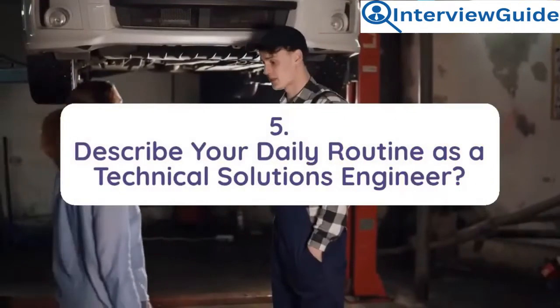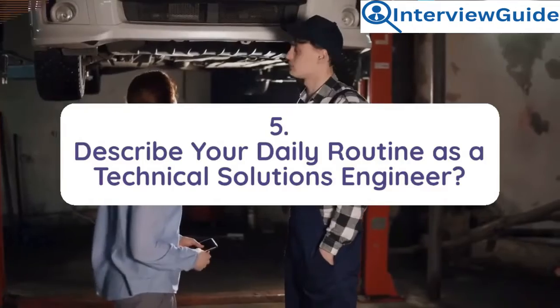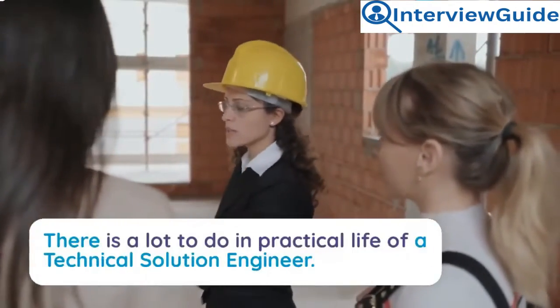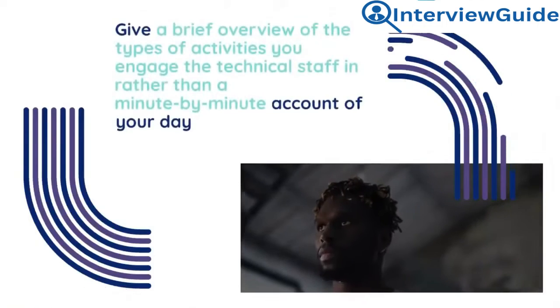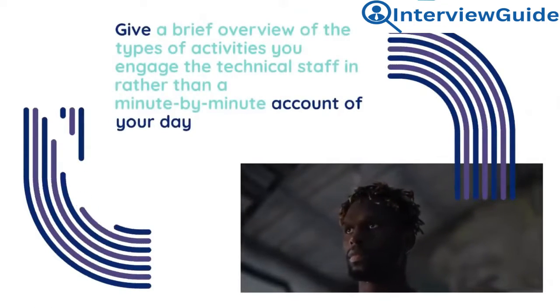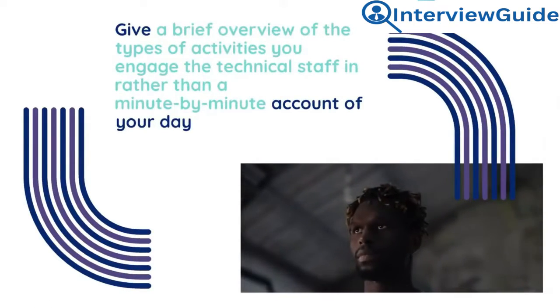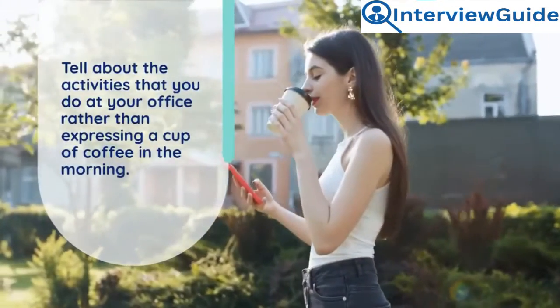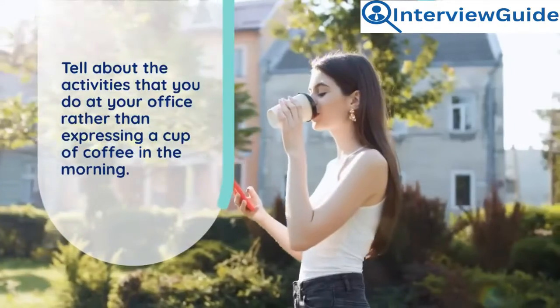Question 5: Describe your daily routine as a technical solutions engineer. There is a lot to do in the practical life of a technical solutions engineer. Give a brief overview of the types of activities you engage in with technical staff, rather than a minute-by-minute account of your day. Talk about office activities rather than expressing a cup of coffee in the morning.